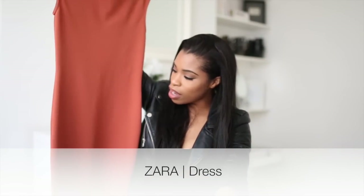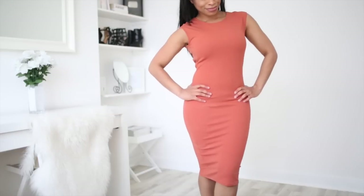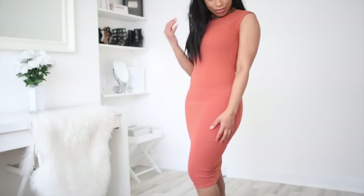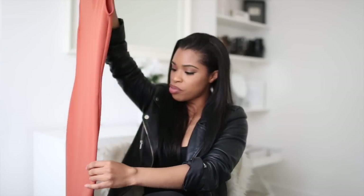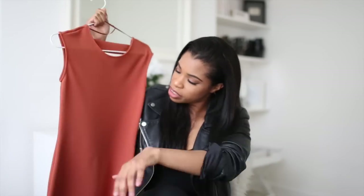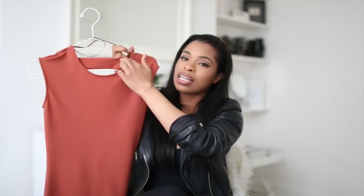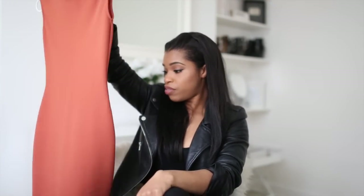Next I have this gorgeous dress in a burnt orange or rust color, and it was £25.99 — a really nice price from Zara. I recently retired one of my favorite rust pieces and I needed something to take its place. The back is cut out if you want to show a bit of skin, and the neckline is high, which I love. I just love this dress.